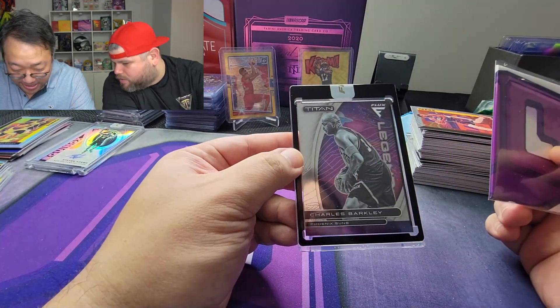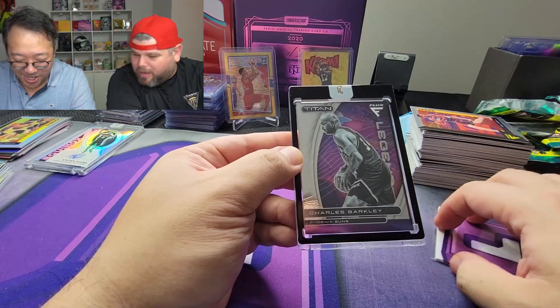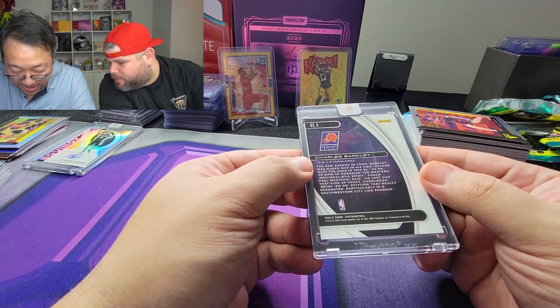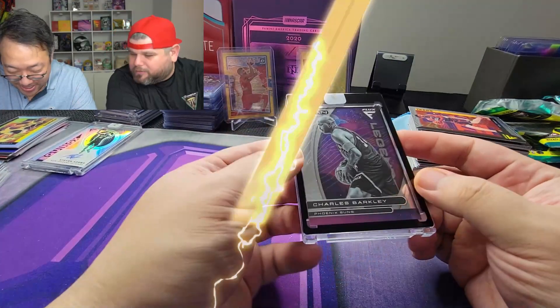It is Charles Barkley! Wow, that's interesting — it's not even numbered. Wow.